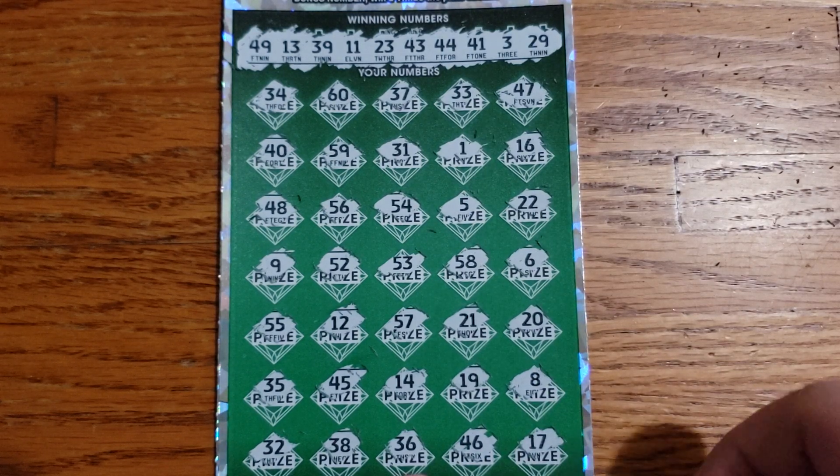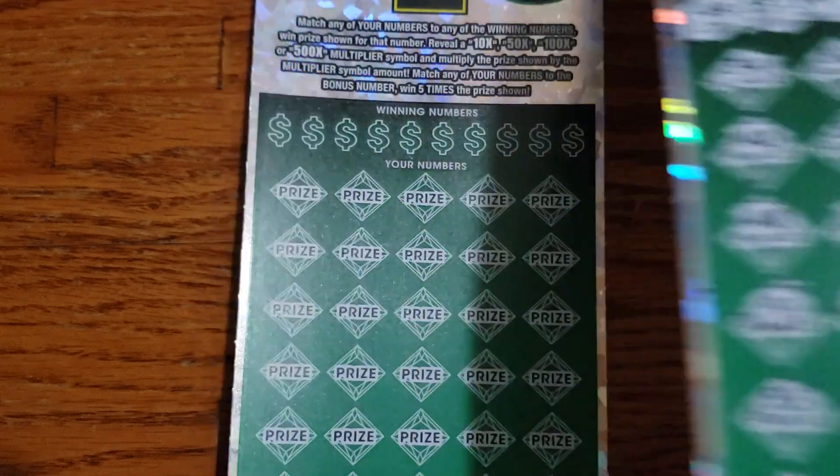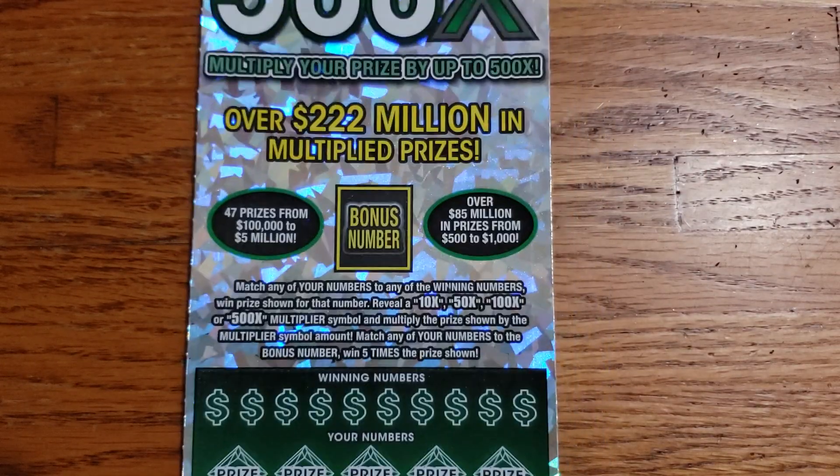All right guys, ticket number two appears to be a loser. Let's move on to ticket number three. See what we can get.